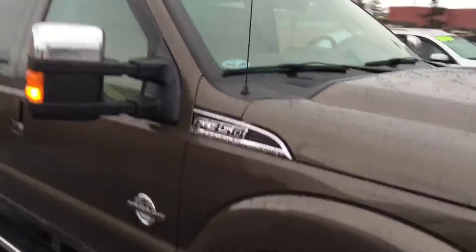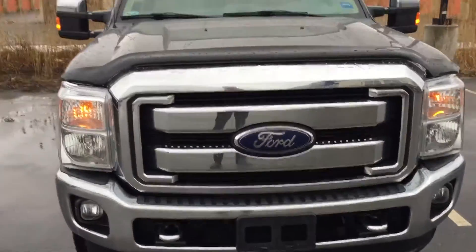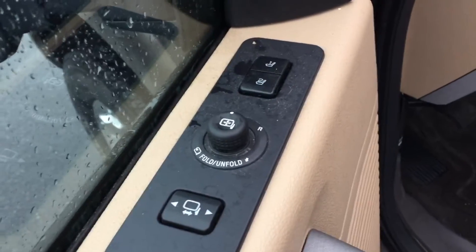Side turn indicators so people can see it from the side a little bit better. You got the fog lights and chrome package. This is the best part — you got keypad entry. You got power driver's seat, power fold mirrors.